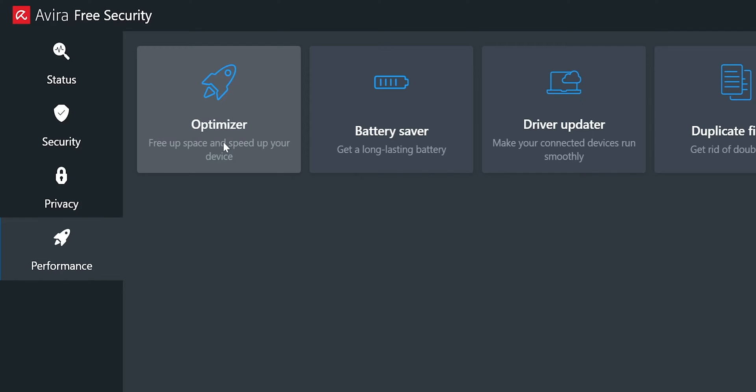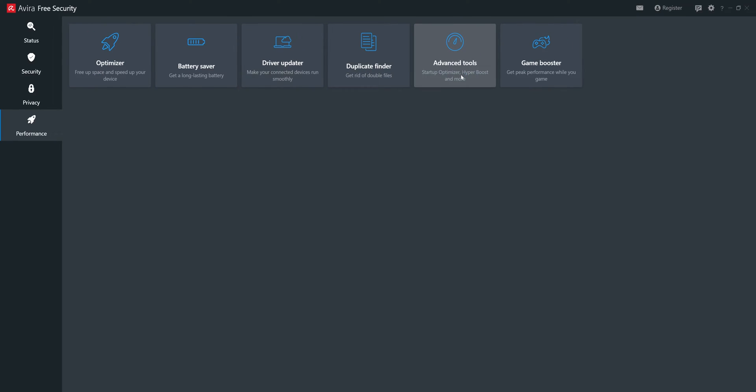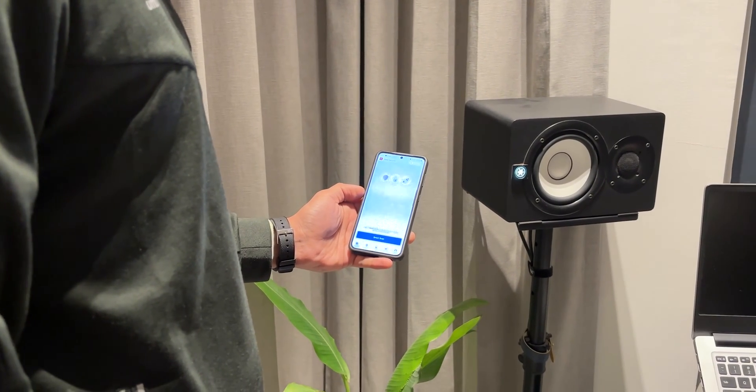Avira also has some performance-related features. The optimizer detects and deletes unnecessary files and cookies. Battery saver, driver updater, duplicate file finder, and advanced tools help boost startup performance by 20–25%.